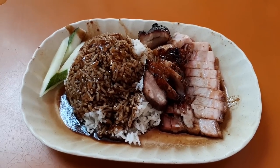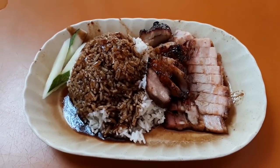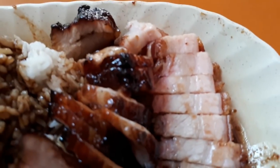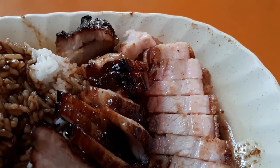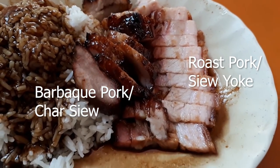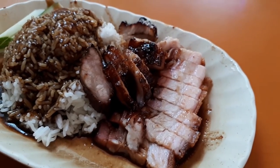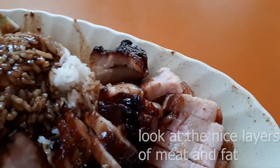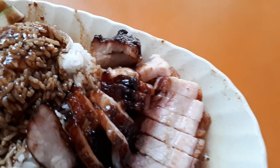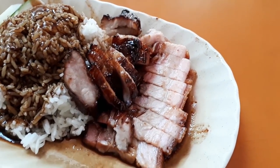If you want duck, that will cost more. When having the meat with rice, they give you a sauce that they put on the rice to help flavor it. The barbecue pork and roast pork are really done well, and you can get a better view of the fat and meat layers in the meat — oh, totally delicious and so good. You must come here and try this.